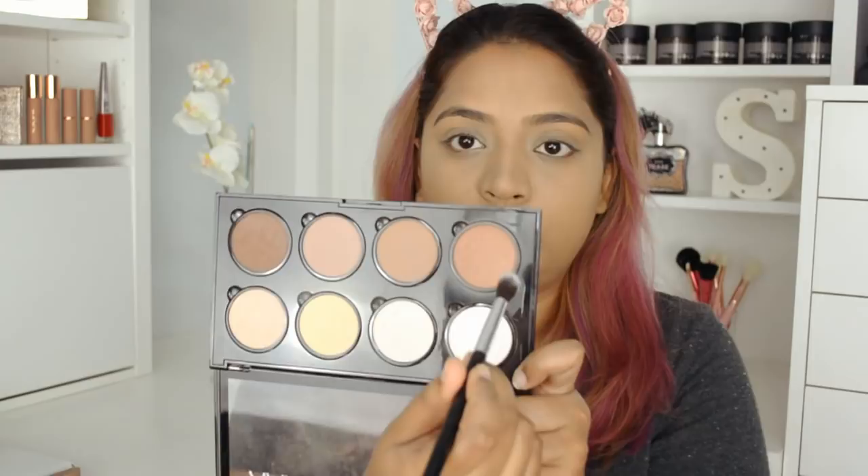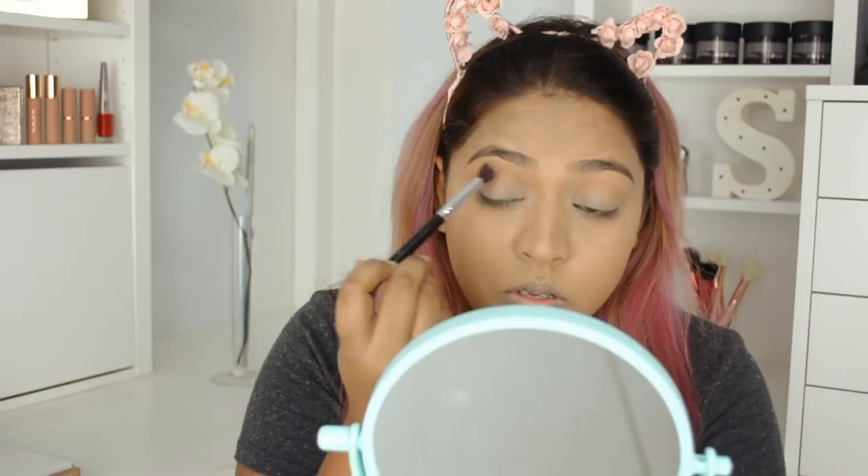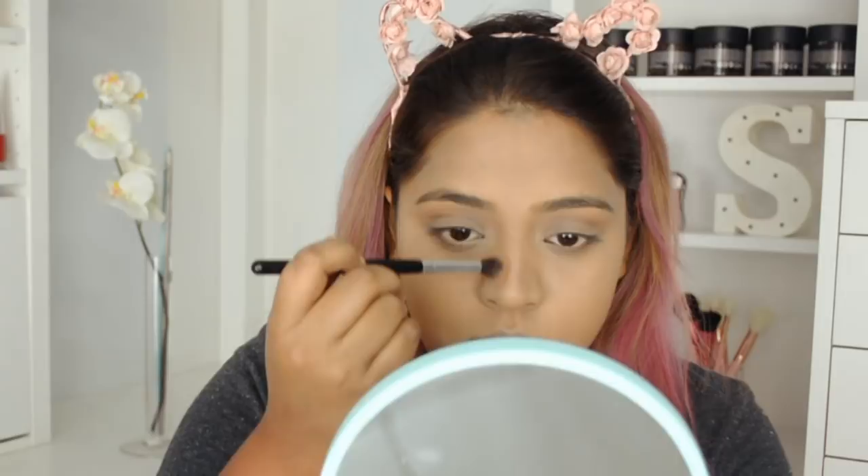I'm going to use the NYX Highlight and Contour Pro palette. If you're going for an everyday office makeup look and want to look really simple, just take a contour shade — pick whichever shade you prefer. As you can see, I'm just bringing some warmth to my crease. You don't need an eyeshadow palette; just use your contour palette. It's the same shade. I also contour my nose just slightly.